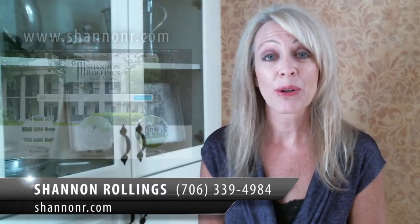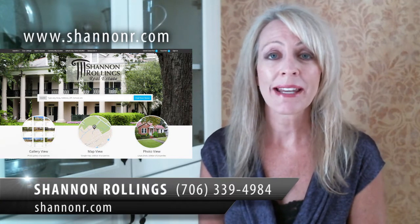Hi, I'm Shannon Rollins with Shannon Rollins Real Estate. I wanted to invite you back to our website if you've not been there recently. We've made some substantial changes.